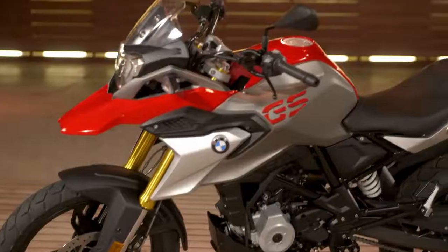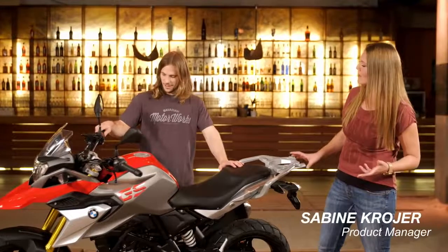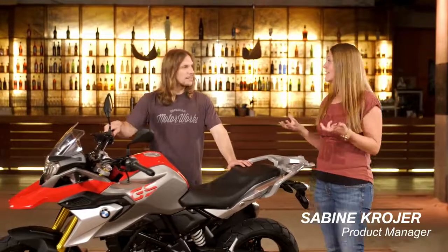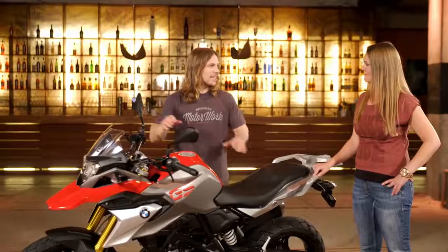Obviously a new BMW, but clearly it's a GS too. We have a real BMW and also a real GS. When you look at the fly line, for example, you can really see the genes of the whole family — from the bigger sister, from the big GS. So it's a bike that's built for taking on the city and getting out into the urban jungle as well.